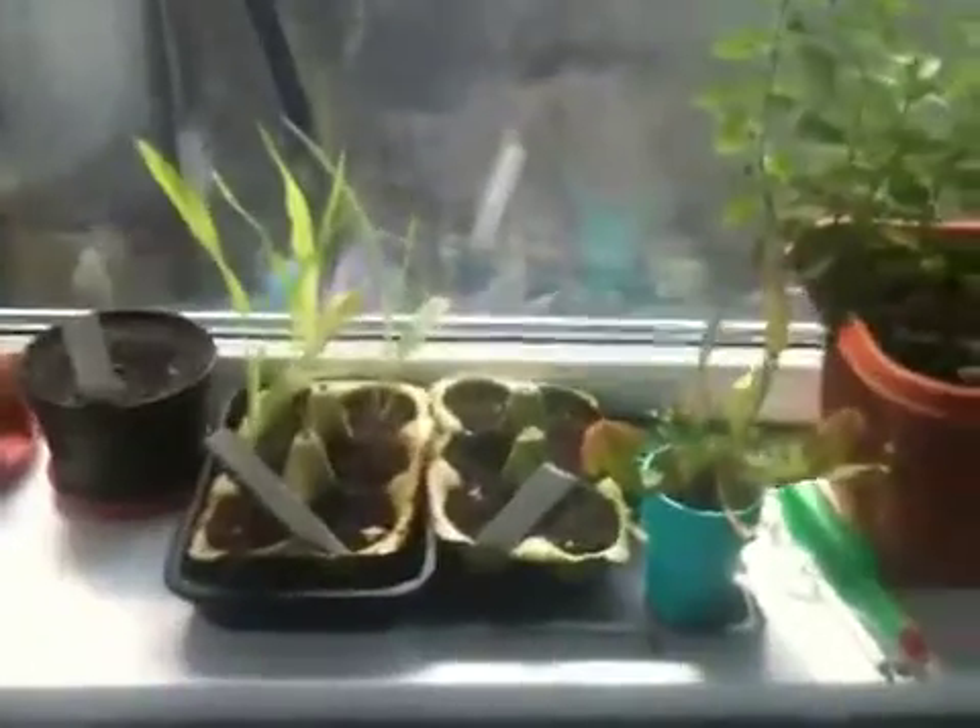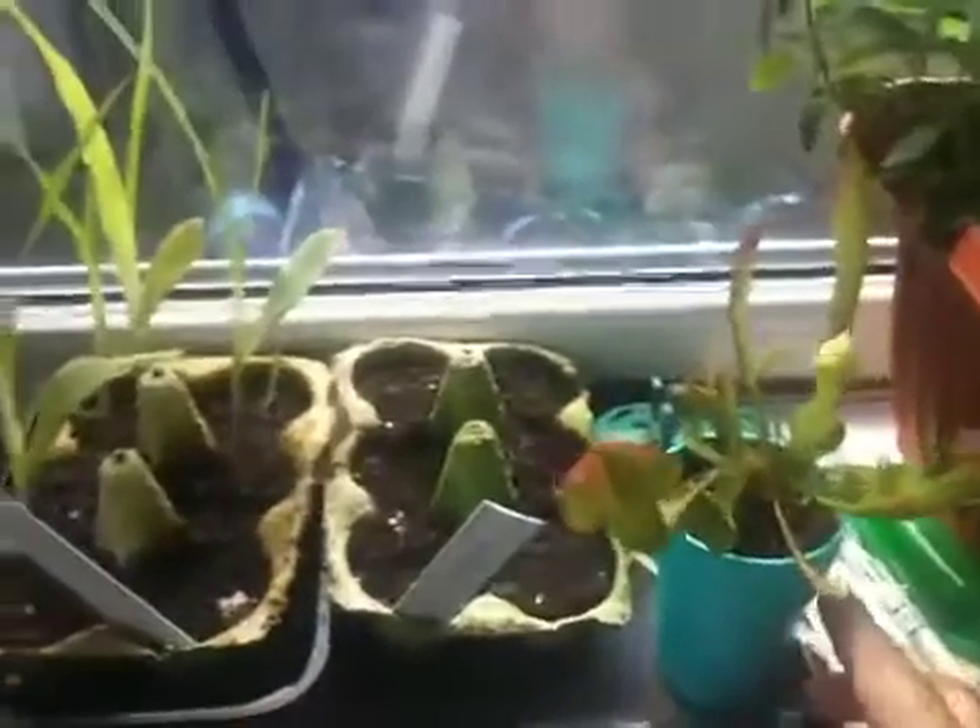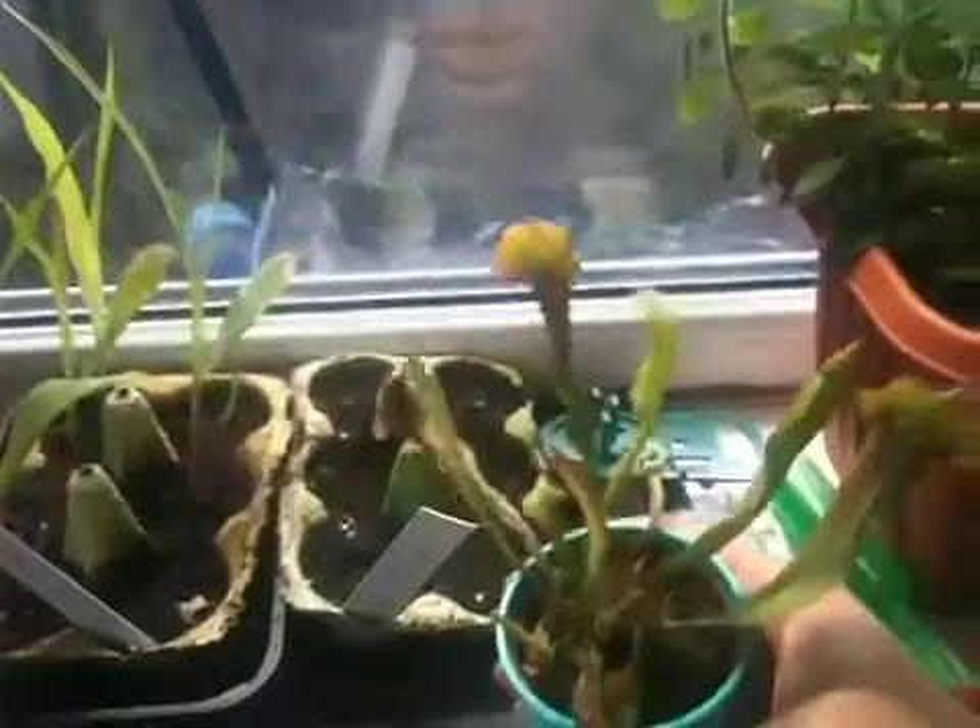And that is my oregano, which I've had for over a year now. This is a carnivorous plant, which doesn't really do anything unless I shove a bug in it.